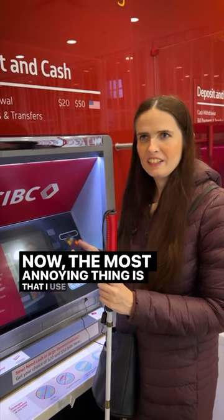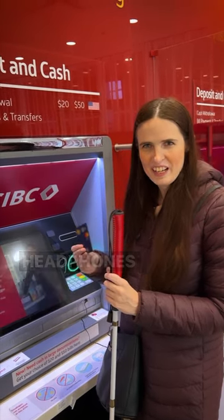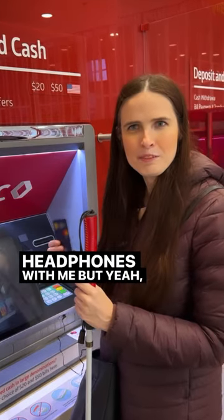Now the most annoying thing is that I use bank machines so infrequently that I have to remember to bring corded headphones with me. But yeah, pretty easy.